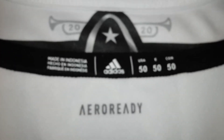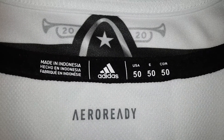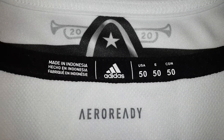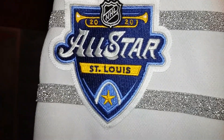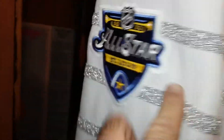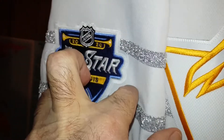I don't see any stitches, so I'm gonna say that's pressed on. 2020, made in Indonesia. Era Ready — the Era Ready hockey jersey by Adidas. Era Ready. All-Star Game 2020, St. Louis. That's a patch, by the way — not a border on it. It's a patch that is stitched on to the jersey.